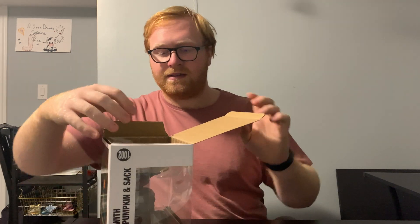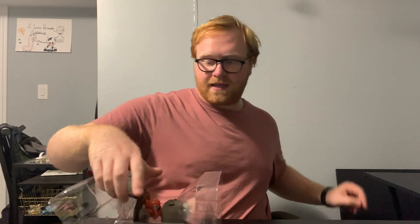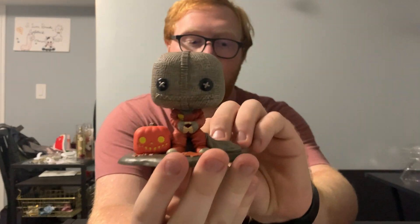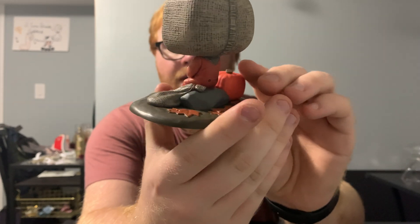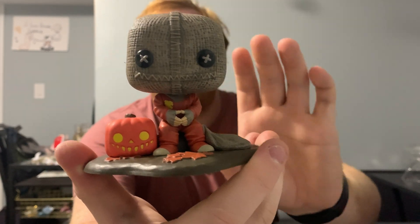I'm going to briefly take this guy out of the box to show you guys up close. I really love the detail of this figure — he's kind of just sitting down on a rock with the pumpkin beside him, leaves all around him, and on the face the detail in the mask is great. The button eyes are perfect. Everything about this Funko Pop is really really cool. I'll do a few glam shots of this figure, a little photo shoot, and then wrap things up.